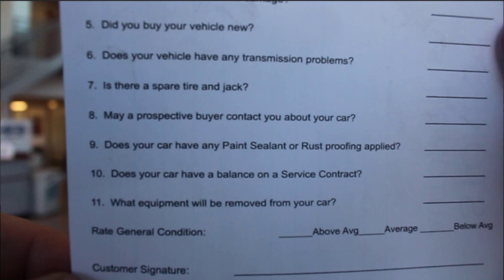Number nine: does your car have any paint sealant or rust proofing applied? Just answer it as honestly as you can — you may not know. Number ten: does your vehicle have a balance or a service contract? A service contract may be some additional warranty, gap insurance, and things like that that you financed when you bought the vehicle. It is very important to know the 10-day payoff on your vehicle while trading it in. Before you come into the dealership, make sure you go online with your financial company and figure out what the 10-day payoff and per diem are on your vehicle.